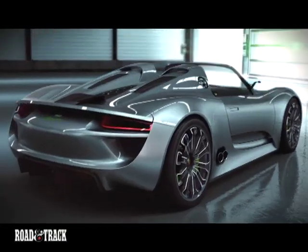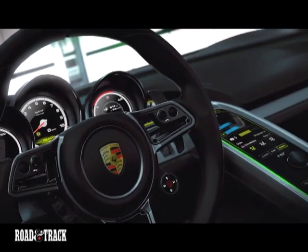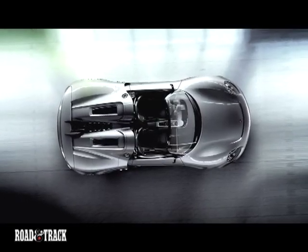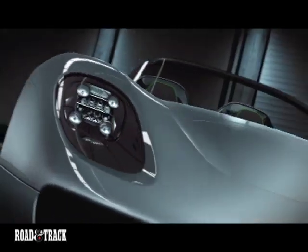A 3.4-liter V8 is on duty behind the cockpit, revving to 9,200 RPM and putting out more than 500 horsepower. But this thing is also a hybrid, capable of being driven 16 miles on electricity alone.